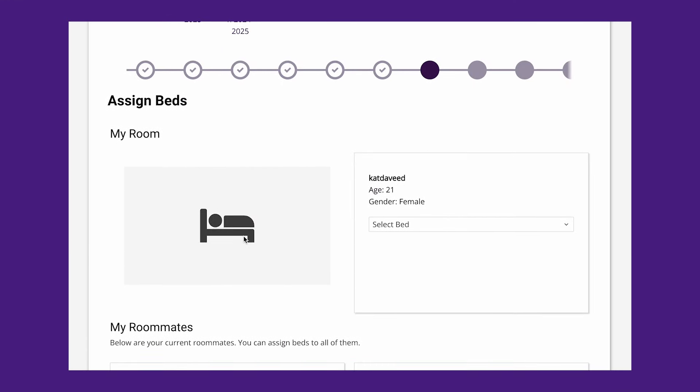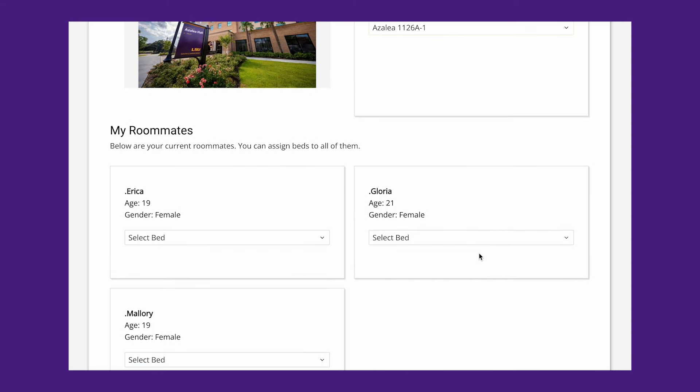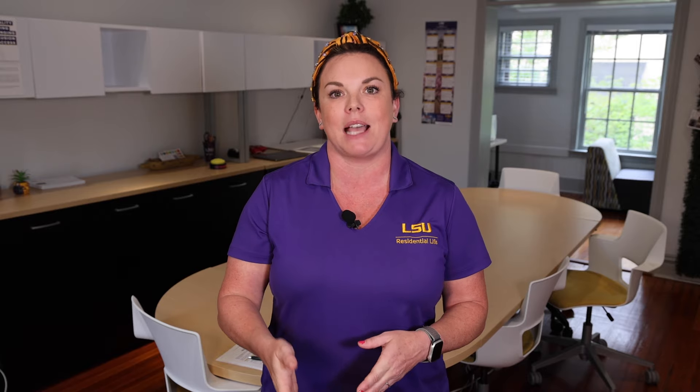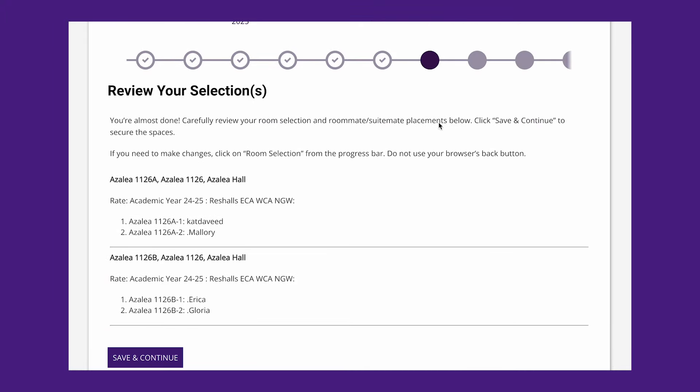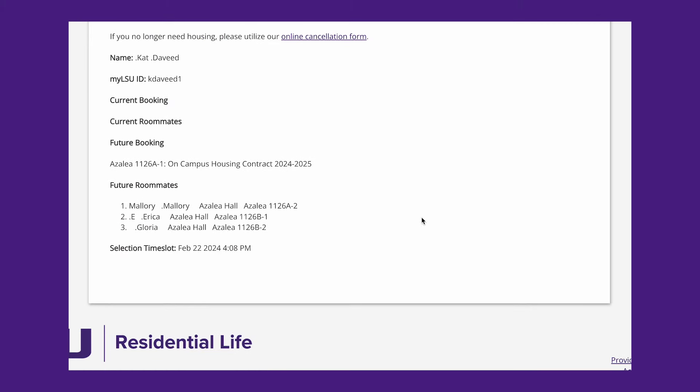I select the suite and go to the next step, where I decide who is in which room — who's roommates and who are suitemates. I'll select bed number one for myself on the A side and assign my preferred roommate to bed B. Then I'll pull in my suitemates on the other side. Note that only people in your preferred roommate group will appear here. That's why having those roommate groups set up is so important. Once everyone is placed, click Assign Beds — and that is your LSU home. You can go to your My Details tab to view your official room assignment, roommate, and suitemates.